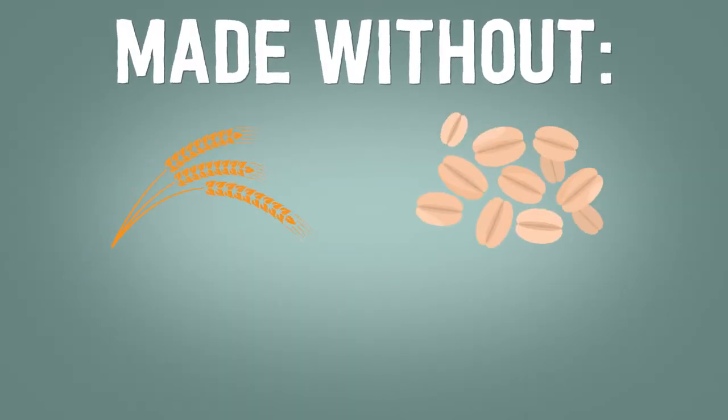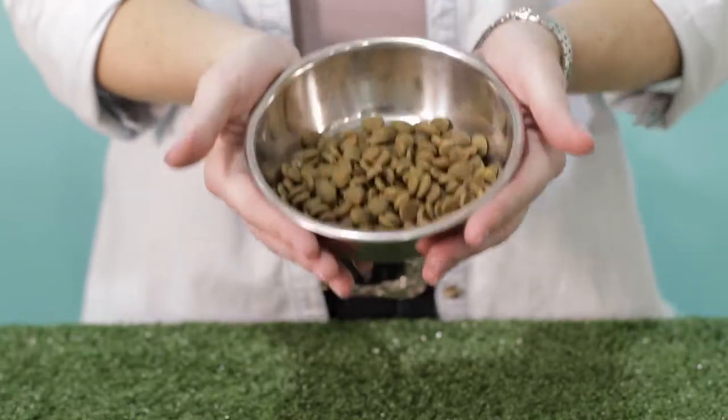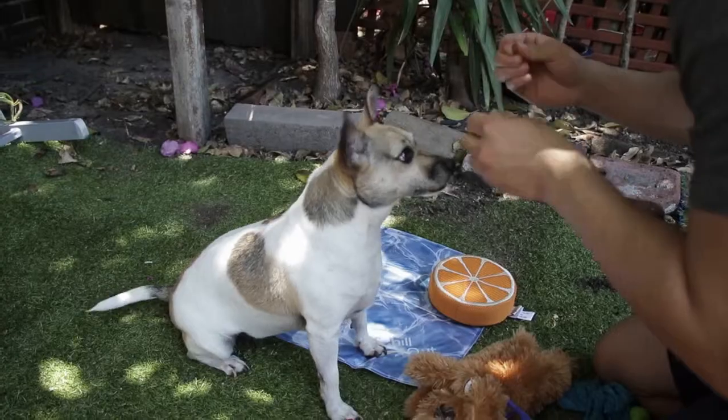What is grain-free? Grain-free pet food is made without wheat, oats, rice, and corn. There are grain-free options in the form of wet food, dry food, and even treats for both cats and dogs.